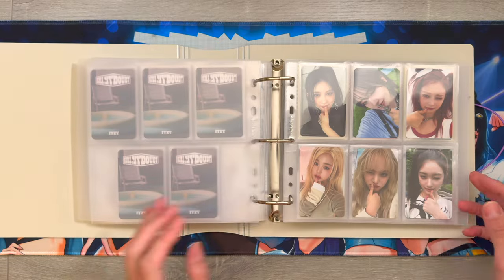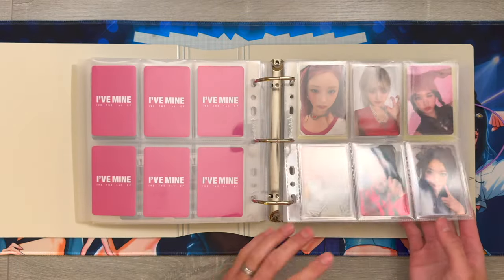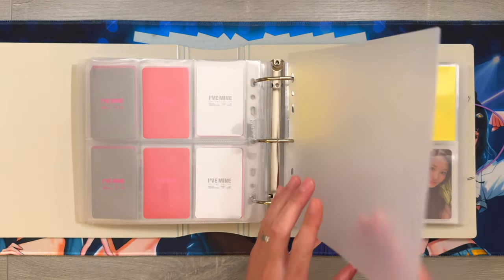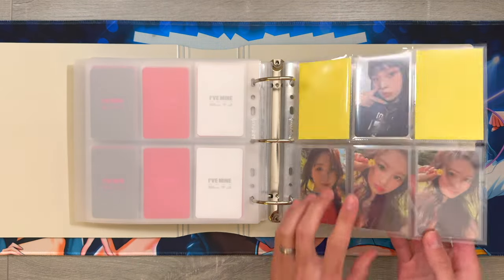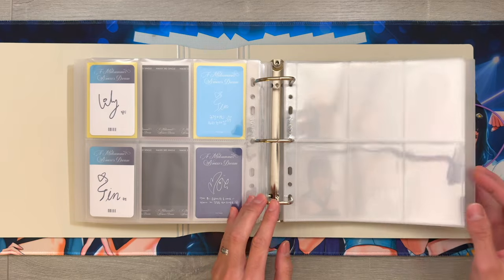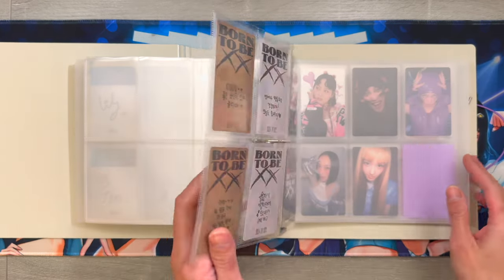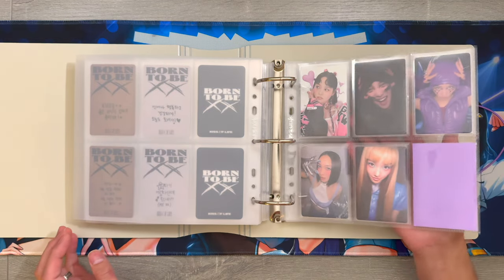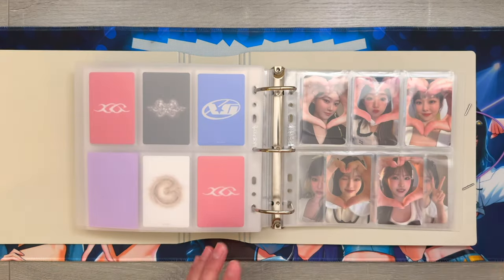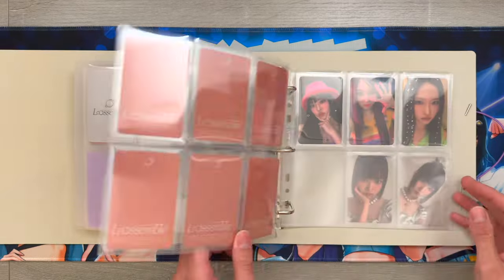My next section is for IVE. I have one complete set from a K-Town For You pre-order benefit and then these are my album pulls from the recent comeback. My next section is for NMIXX - here are my Expérgo cards, then the Midsummer Dream cards, and I'm excited to put away the next comeback later this month. This next section is album pulls from Kiss of Life's Born to Be XX comeback. This next section is my XG cards from their Shooting Star comeback and also their debut album. And this next section is for Lesserafim's debut - I got an OT5 set and then these are my album pulls.